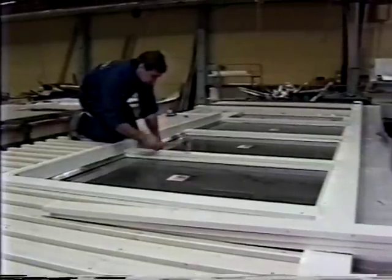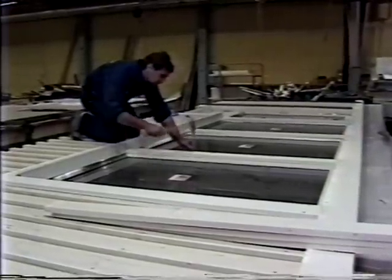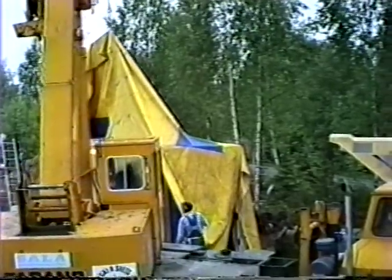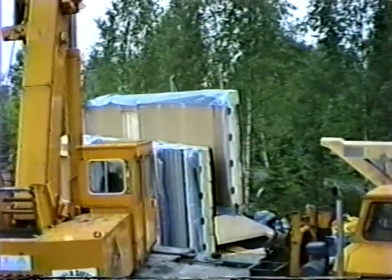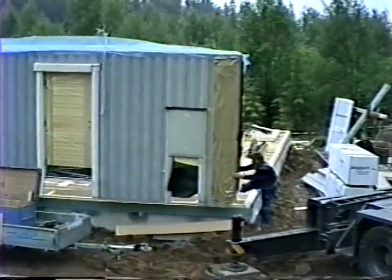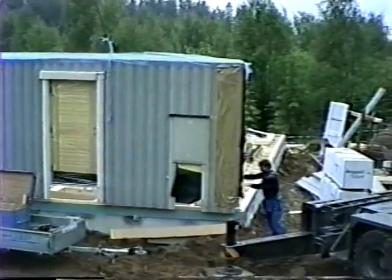Hand tools are used only for finishing touches. Thanks to precise tolerances, even trim pieces can be pre-cut by machines. And now the walls are ready for shipment. Back at our building site, the coffee break is over. The first wall section usually contains the electrical panel, which must be in place by 10:30 when the electric utility will hook up power.